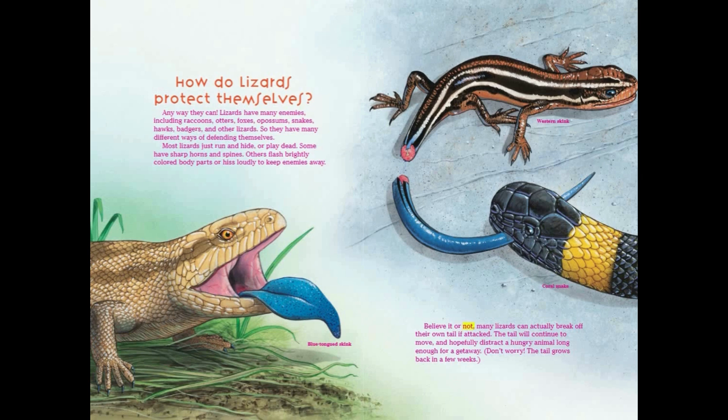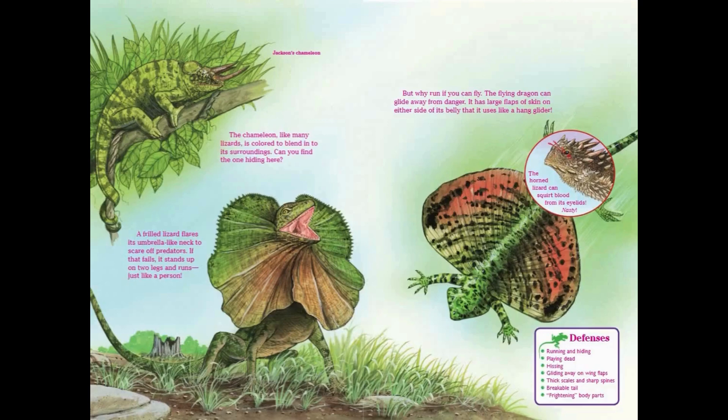Believe it or not, many lizards can actually break off their own tail if attacked. The tail will continue to move, and hopefully distract a hungry animal long enough for a getaway. Don't worry — the tail grows back in a few weeks. The chameleon, like many lizards, is colored to blend into its surroundings. A frilled lizard flares its umbrella-like neck to scare off predators. If that fails, it stands up on two legs and runs, just like a person.